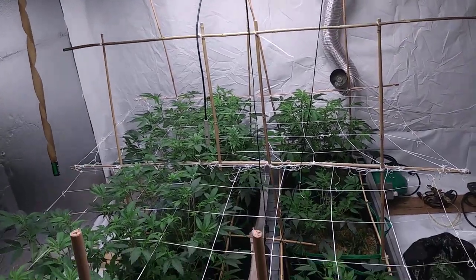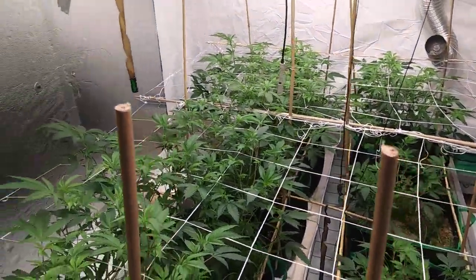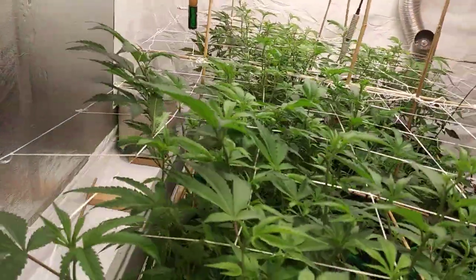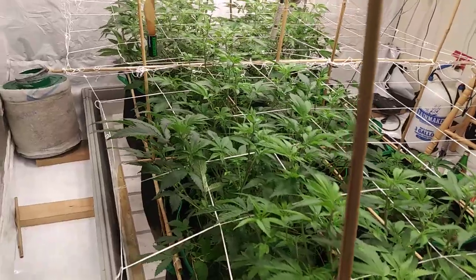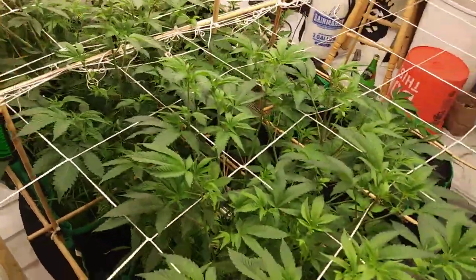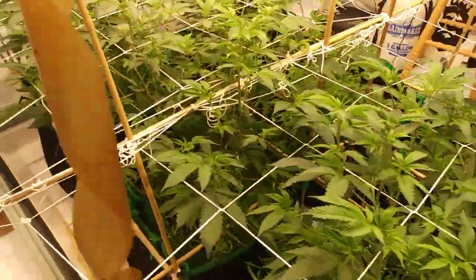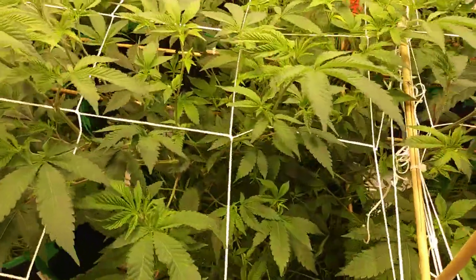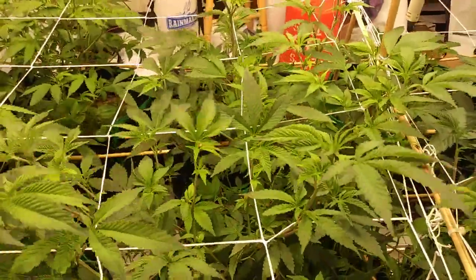What's good, grow life! Got a veg update - my flower room Galactic Gorilla is doing a thing, poking through the nets, poking through the trellis. I did a little bit of defoliation on these girls and I'm trying to get these middle areas to pop up.